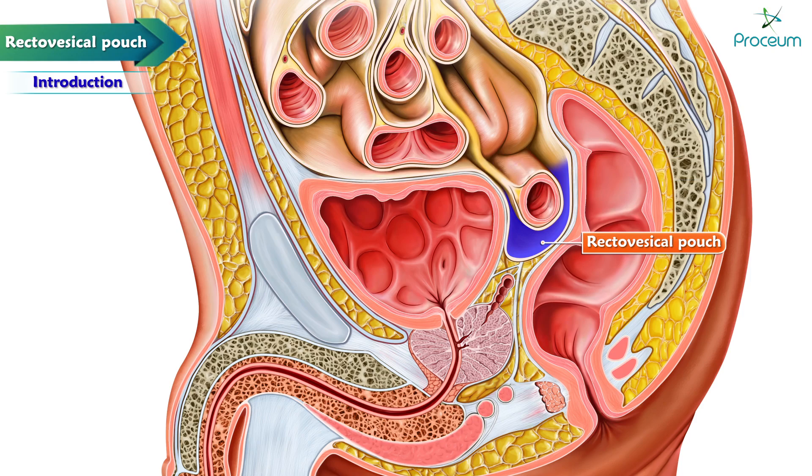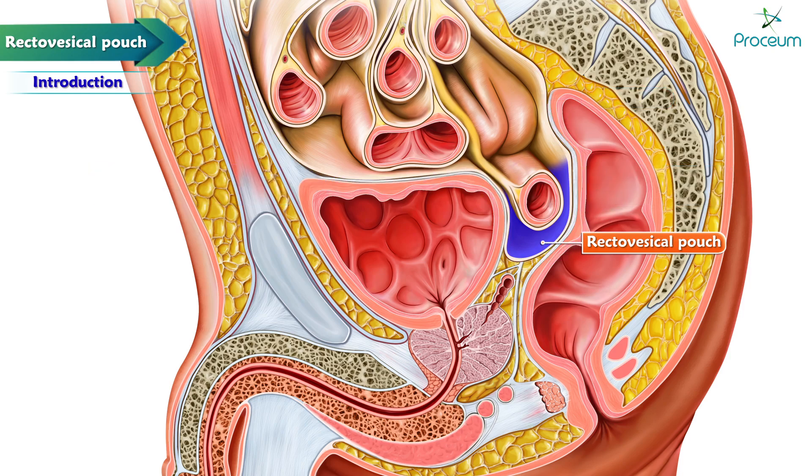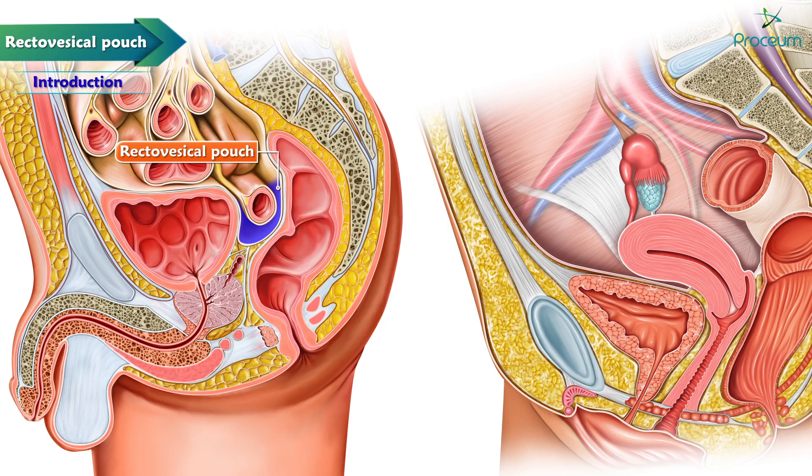The superior and upper posterior parts of the urinary bladder, as well as the upper and middle part of the rectum, are covered by a single layer of peritoneum. It is 7.5 centimeters from the anal margin and is a potential space for fluid collection in males. The female analog for this space is the rectouterine space, also known as the pouch of Douglas or cul-de-sac.